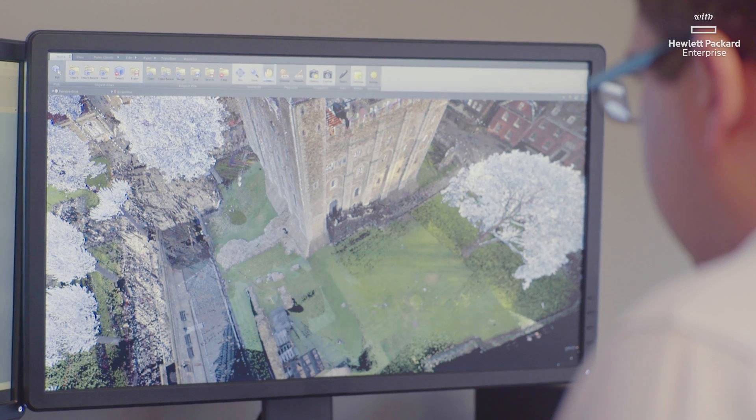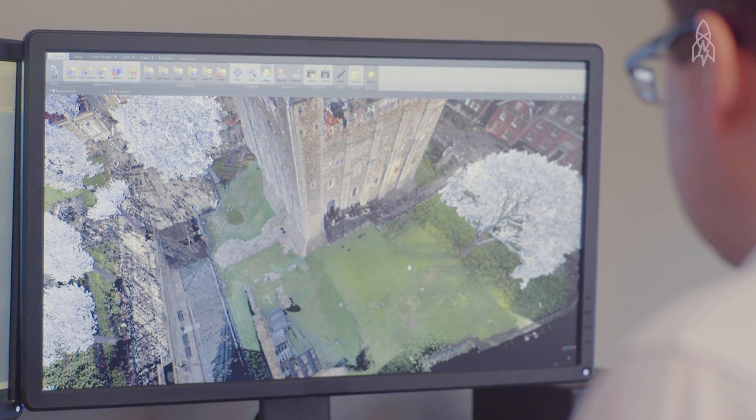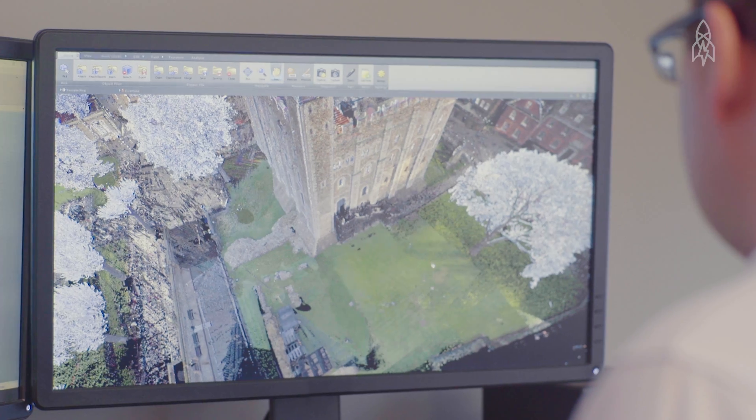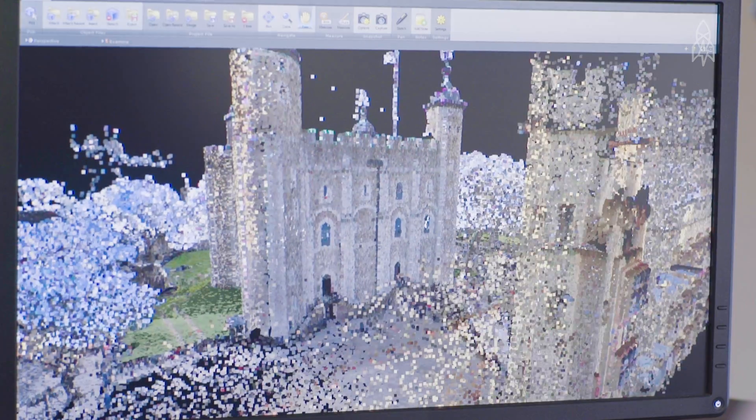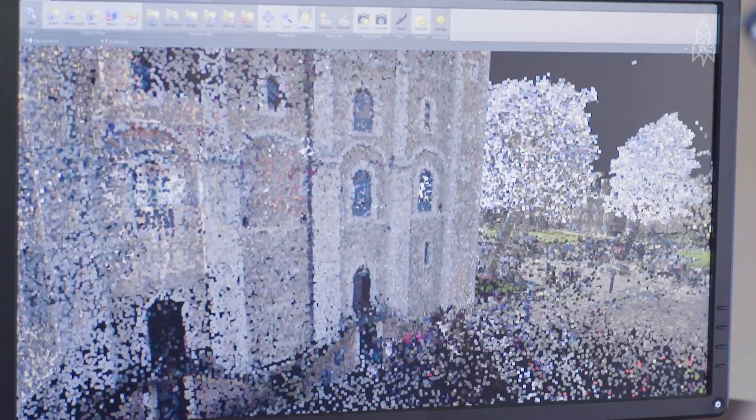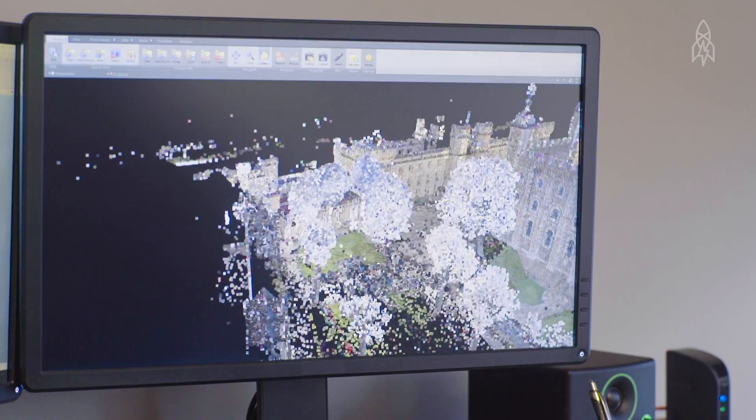My name is Scott Lee and I'm the director of operations for CYARC. We have to move the scanner all around the site in order to capture every nook and cranny. CYARC's mission is to accurately capture, archive, and share the world's cultural heritage.